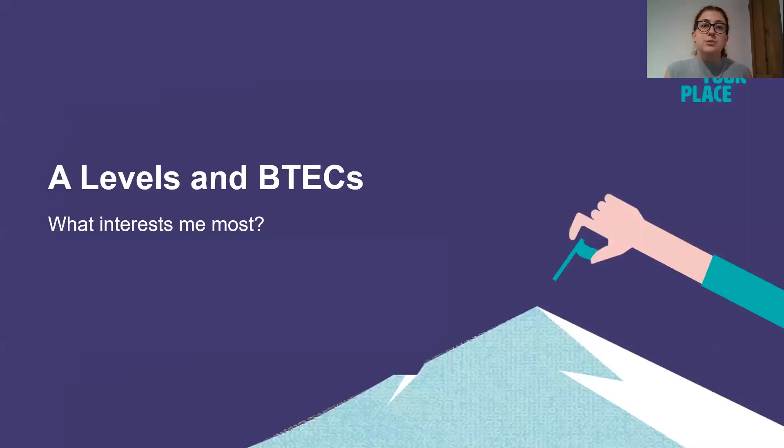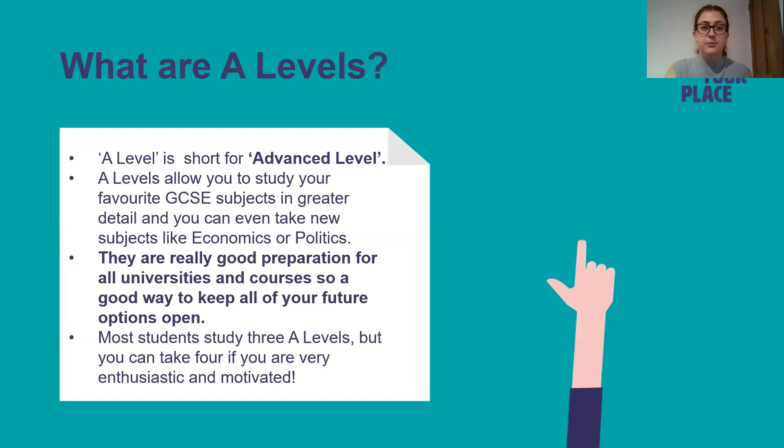First of all I'm going to talk to you a little bit about A Levels and BTECs and the difference between the two. A Level is short for Advanced Level. A Levels allow you to study your favourite GCSE subjects in greater detail and you can even take new subjects including things like Economics and Politics. They're really good preparation for all universities and courses, so a good way to keep all of your future options open. Most students will study three A Levels but you can take four if you're really enthusiastic and motivated.